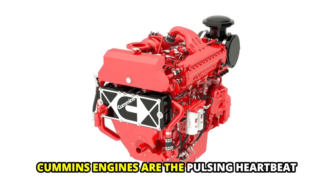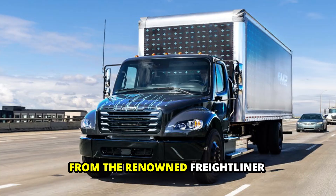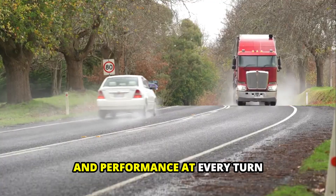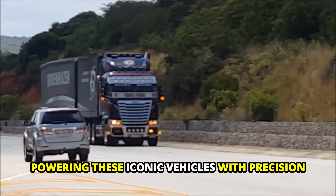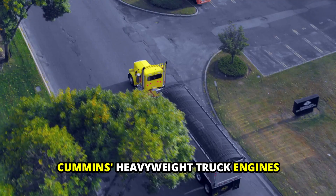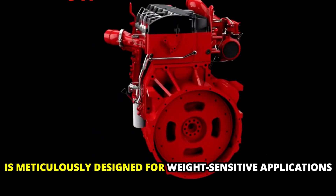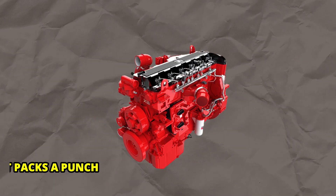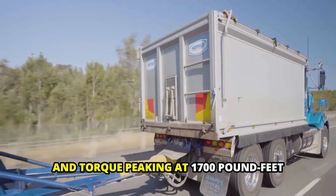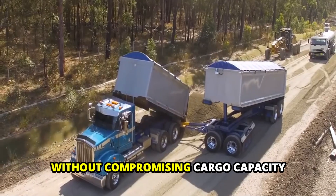Cummins engines are the pulsing heartbeat of some of the most recognizable truck brands on the road. From the renowned Freightliner to the dependable Kenworth, Cummins engines assure reliability and performance at every turn. The X12, a marvel of engineering, is meticulously designed for weight-sensitive applications. Despite its surprisingly light frame, it packs a punch, offering horsepower ranging from 350 to 500 and torque peaking at 1,700 pound-feet, ensuring optimal performance without compromising cargo capacity.